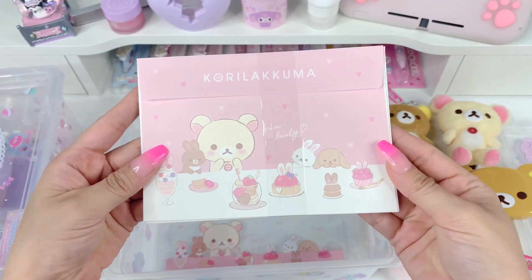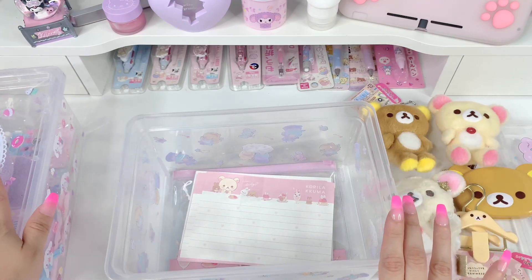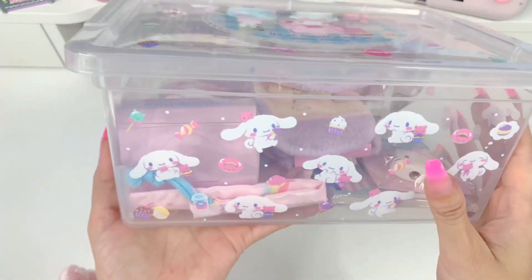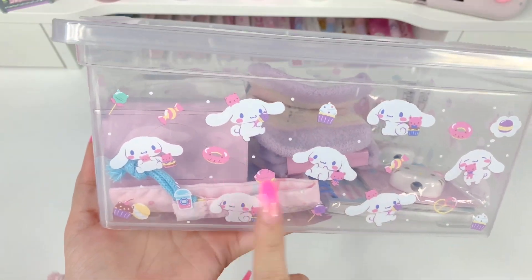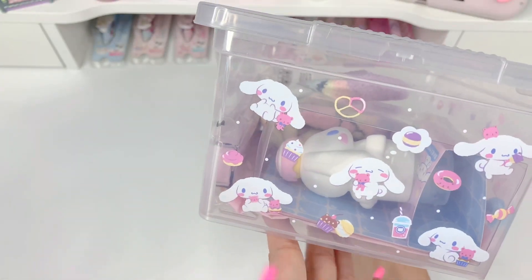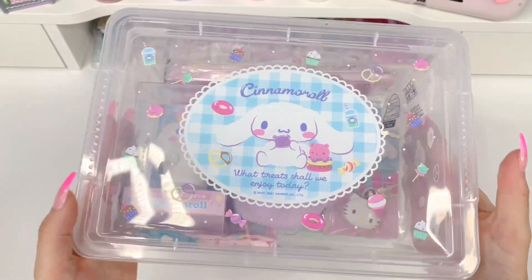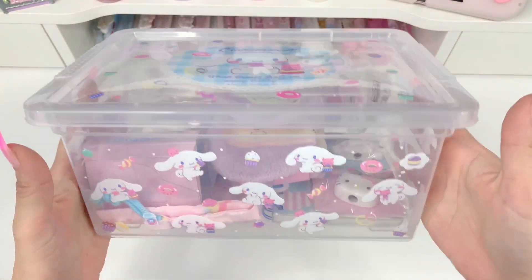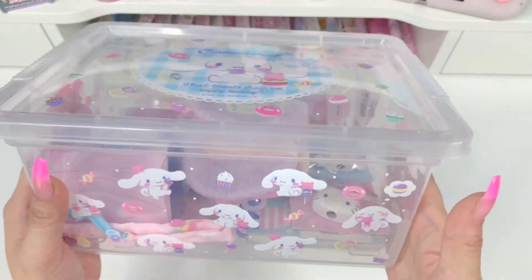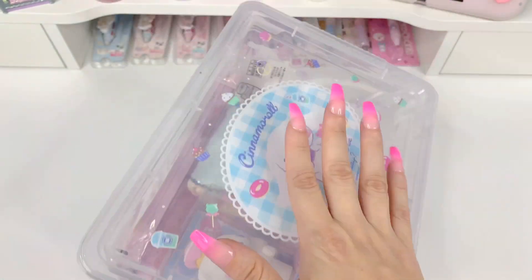Here we have our Cinnamoroll box, and this one is filled with sweets — you can see a cupcake, donuts, a little boba drink, lollipops, pretzels. That is so precious, I absolutely love this. I was thinking this box would be really cute to put all of the Sanrio utensils and chopsticks I've collected — I've collected quite a few and they're currently in an old box, so I would love to put them in a box like this. Let's see what's inside.